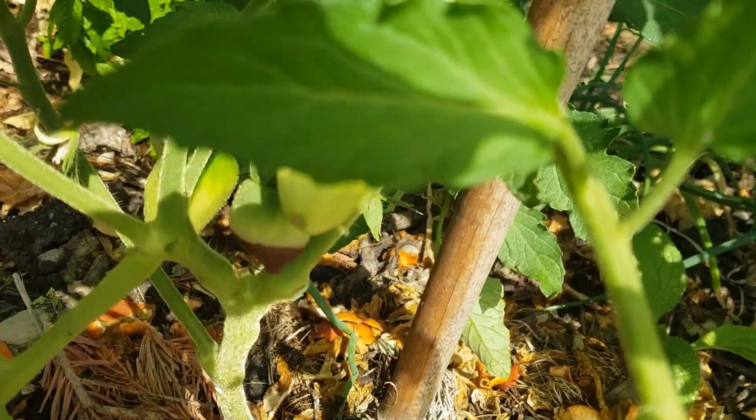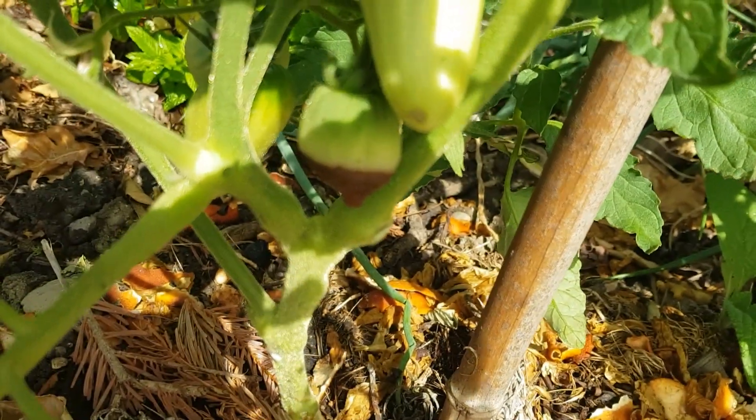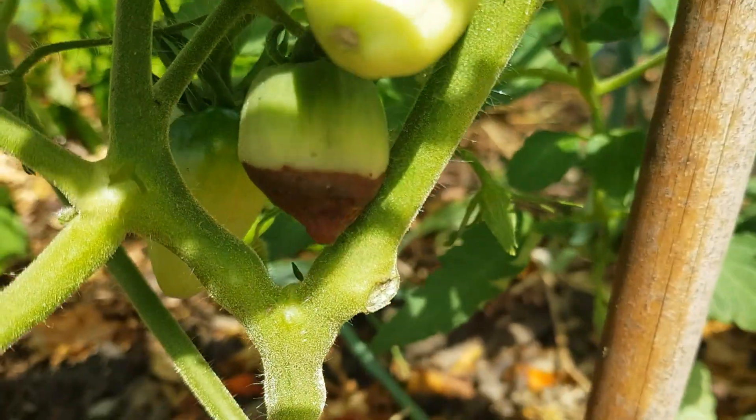It will take at least two weeks to get rid of this calcium deficiency, so don't be discouraged if you still get tomatoes with blossom end rot for several weeks. You will not see the progress immediately.